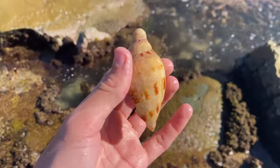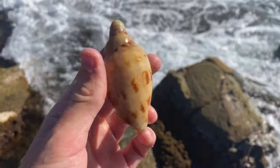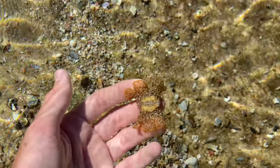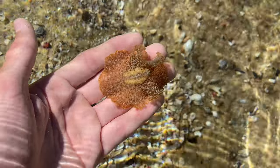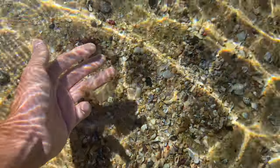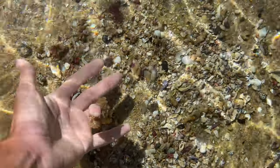Drop a like for that one and subscribe below if you haven't already! Look at this right here - we have a little nudibranch, I believe. Look at that, oh how cool is that! Look at how it moves. That's so cool. See you buddy!